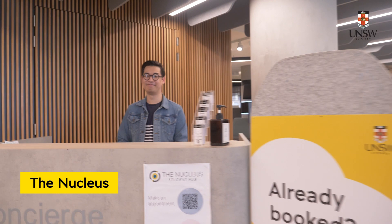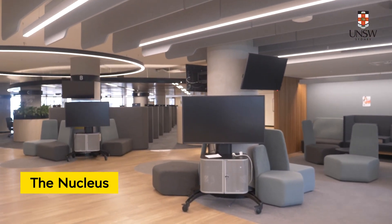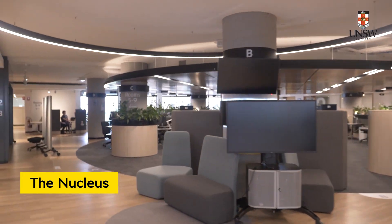Within the faculty we also have some support people that you can turn to. The Nucleus, where you can ask many questions about your studies, is found both online and on level 2 of the library. You can make an appointment to speak to a student advisor or an academic advisor there, to ask questions about the courses you are enrolled in as part of your program.